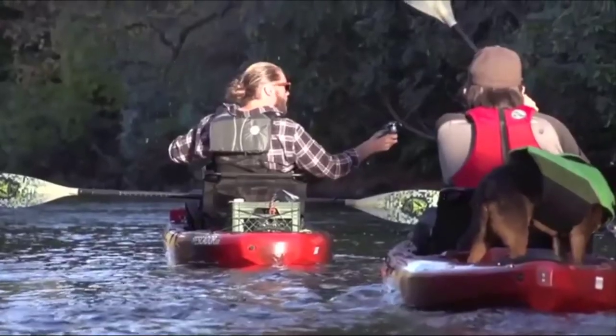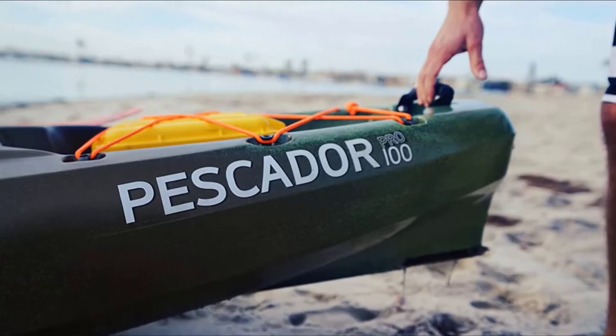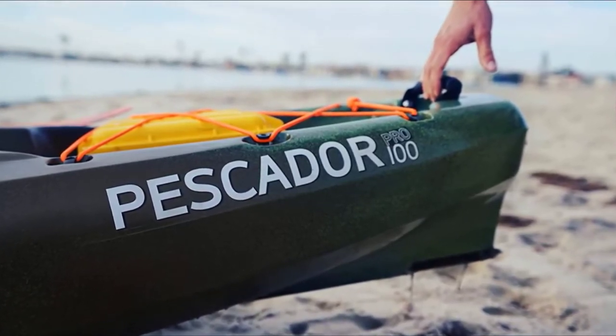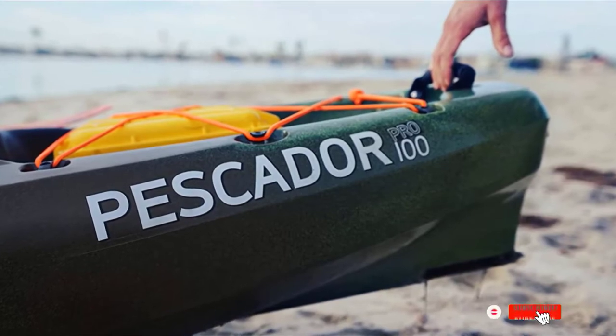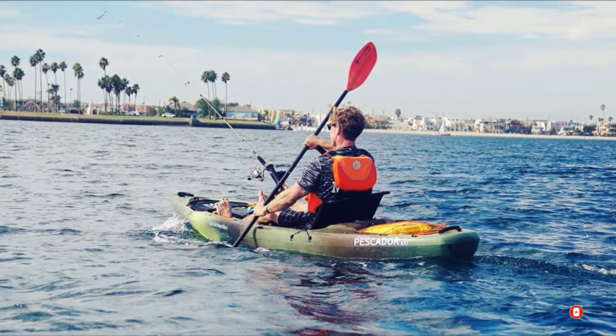The only real drawback of this vessel is that it's not ideal for bigger people. If you are a taller person or looking for a lot of space, this isn't the kayak for you. Overall, the Perception 10.0 is a great beginner kayak that is extremely comfortable and offers great stability. So if you are looking for a comfortable kayak that's easy to maneuver, you can't go wrong with this one.